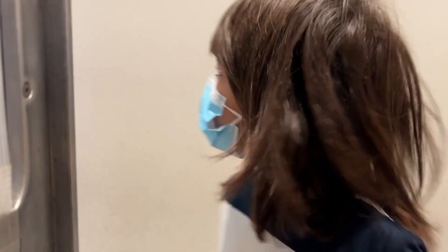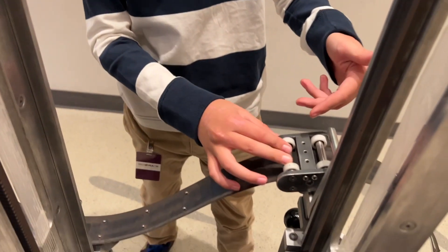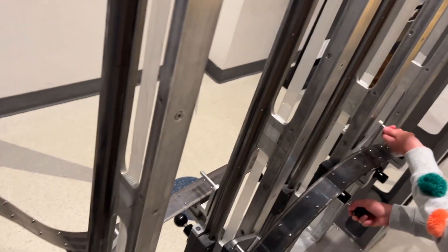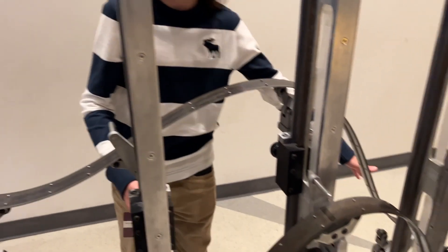Here are two racing tracks called the Tracks of Galileo, where two people can race against each other with this car and whoever gets to the end first wins. You can adjust the height and where there are hills and drops.